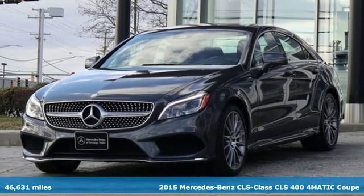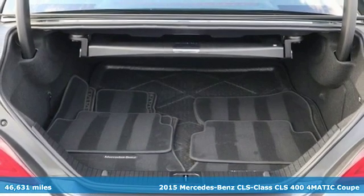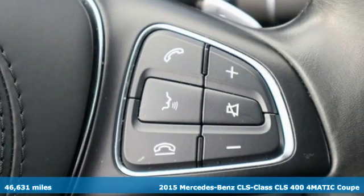Here's a 2015 Mercedes-Benz CLS. To get the best, get a Mercedes-Benz. Plus it offers an exciting list of features.